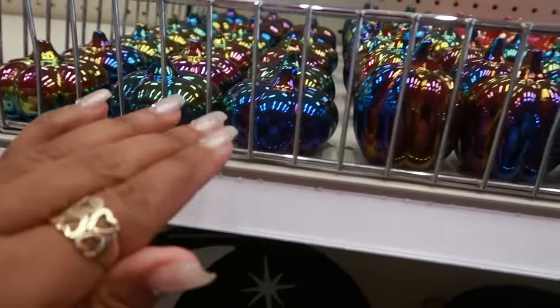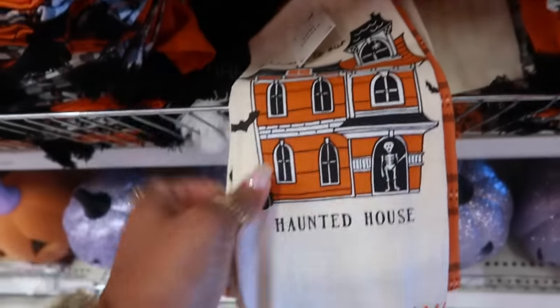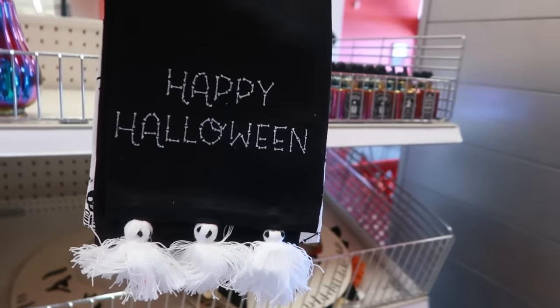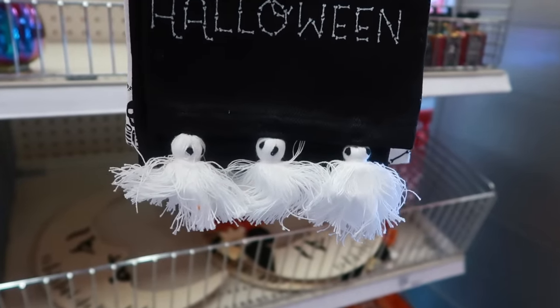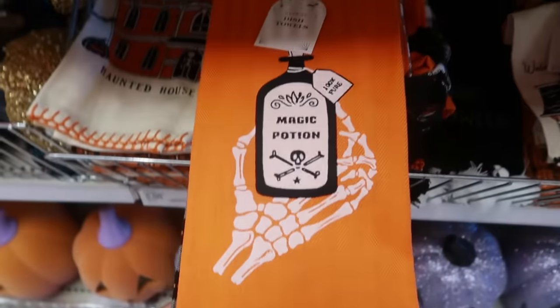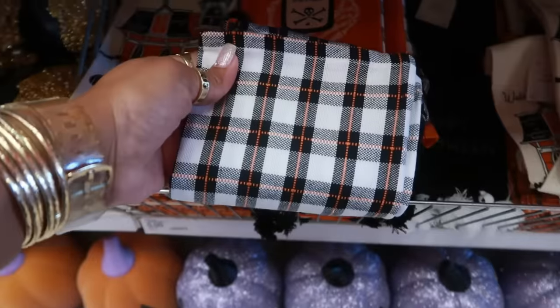They come in different sizes — shorter ones and longer ones. They also have some towels: you get a set of two with a haunted house design. There's also one that says 'Happy Halloween' where the tassels look like little ghosts. And the last one looks like a magic potion with two tassels on the bottom.